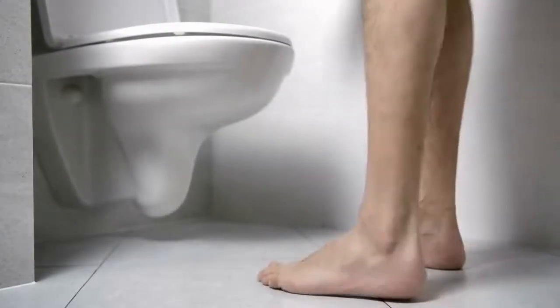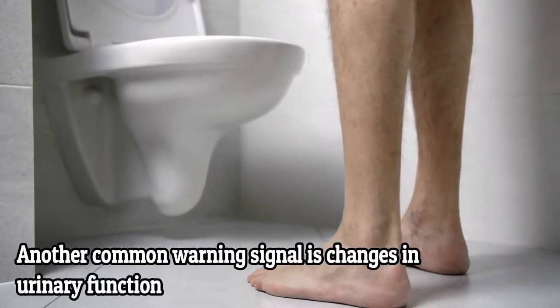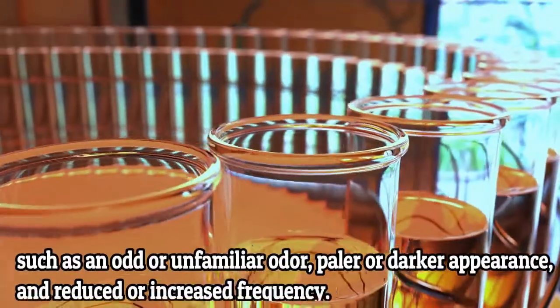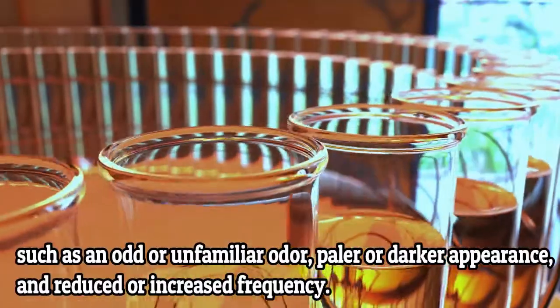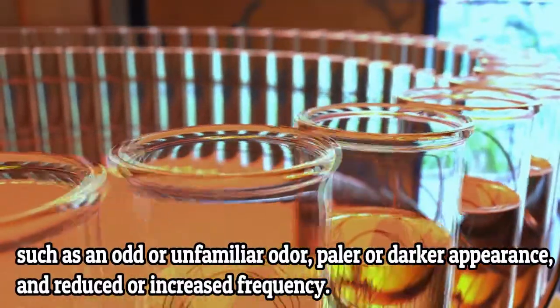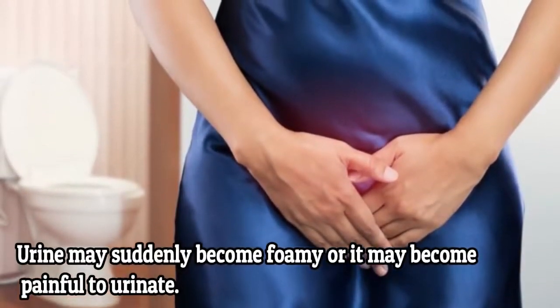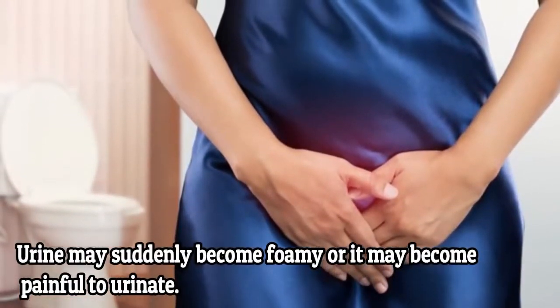2. Urination Pattern. Another common warning signal is changes in urinary function, such as odd or unfamiliar odor, pale or darker appearance, and reduced or increased frequency. Urine may suddenly become foamy, or it may become painful to urinate.